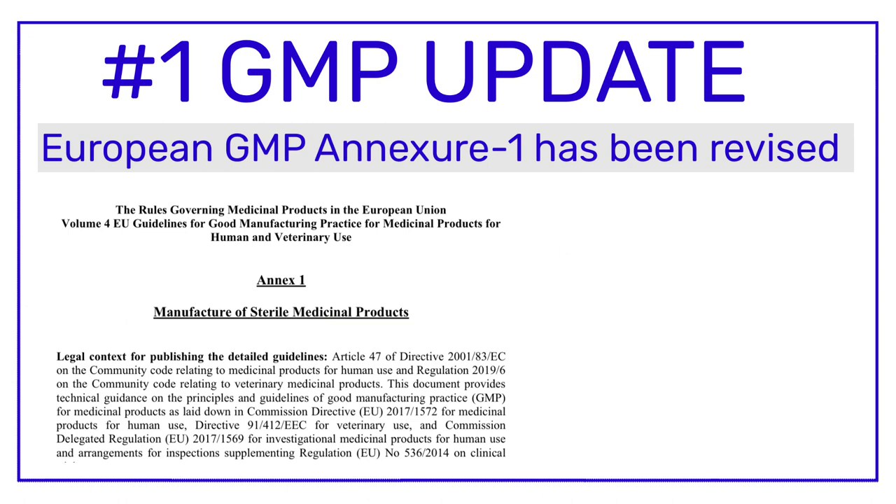Annex 1 will come into force from 25th of August 2023, meaning the deadline for full implementation is 25th of August 2023. All injectable facilities which are manufacturing injectables for European countries need to fulfill the recommendations mentioned in the revised version of Annex 1 by the end of 25th of August 2023.